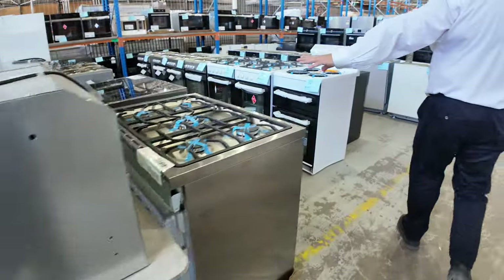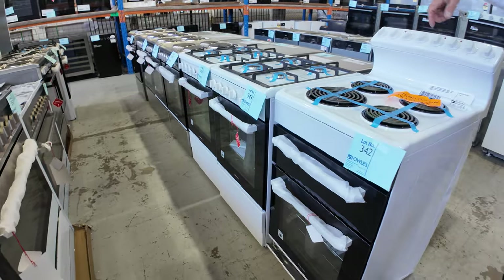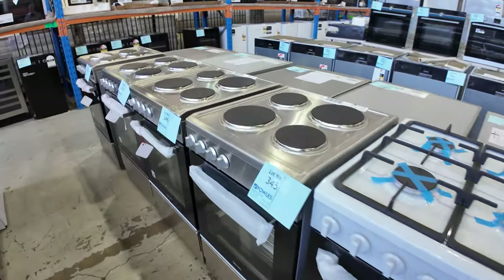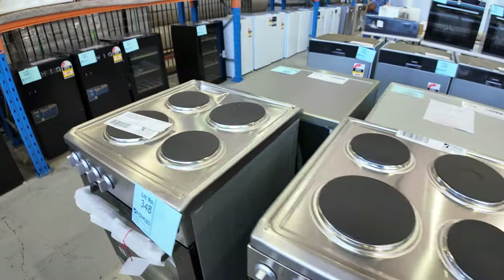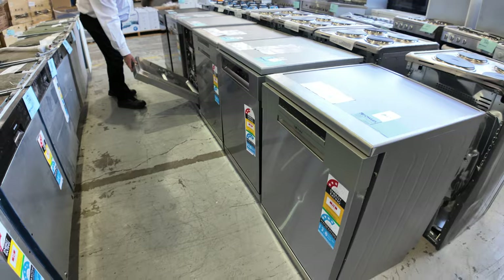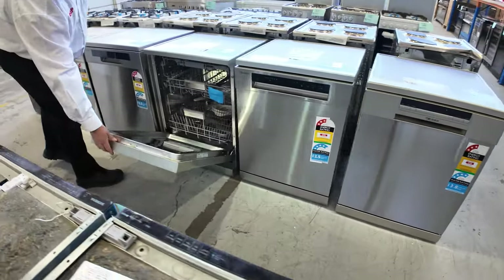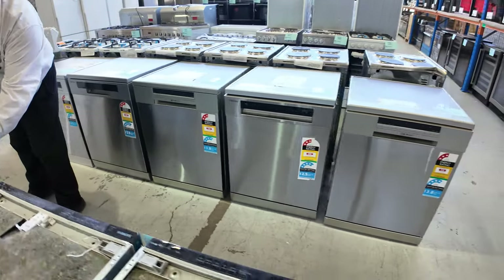Heaps and heaps of freestanders this week — white enamel uprights, stainless uprights, 900 dual fuels. It's probably one of the best loads of appliance stock we've had in for quite some time. Heaps of dishwashers, plenty of Technica dishwashers. These all have the gear inside and also the wrapping — some really nice looking dishwashers here. These Siemens dishwashers are completely unreserved.